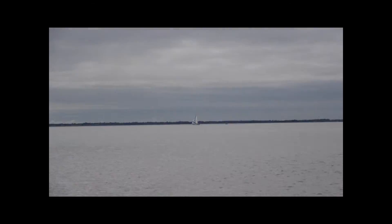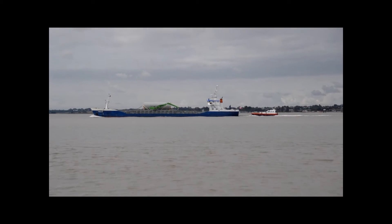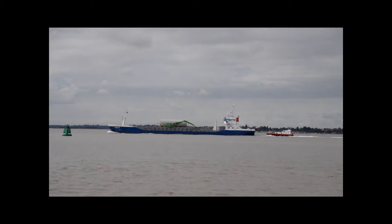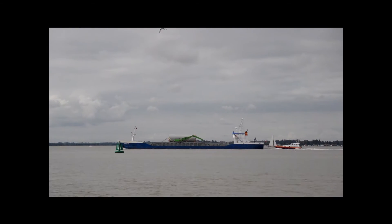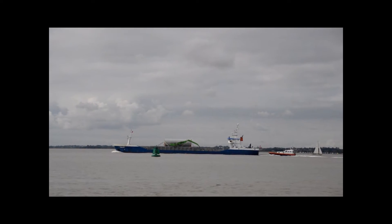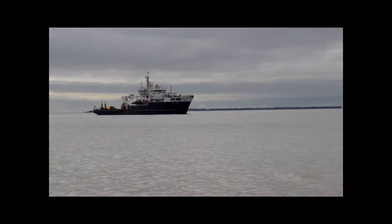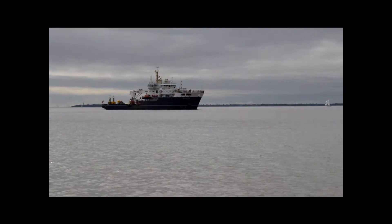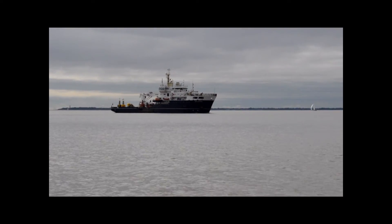Let's go back round again to the bulk carrier. It does appear as if the pilot vessel might actually be attached to it, just going past the buoy now.